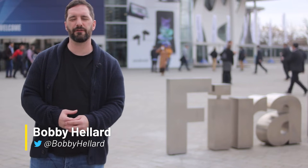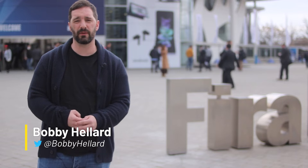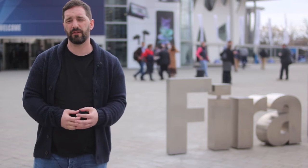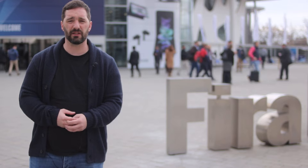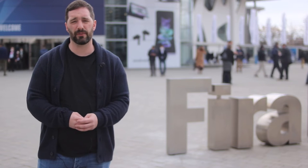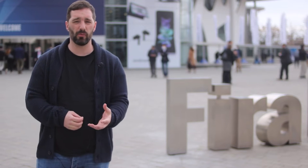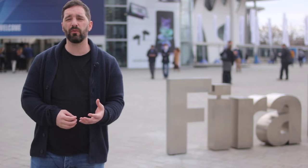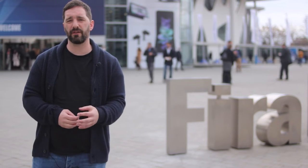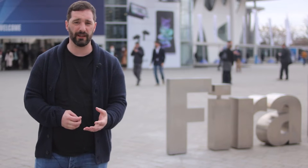Hello, I'm Bobby Hellard and I'm here at Barcelona's Fiera Gran Via for MWC 2022, where we're going to check out the latest in mobile technology. The theme for this year is connectivity unleashed, and that suits many of the devices on display, with ultra-thin portable laptops for remote work and innovative home office solutions. And of course, it wouldn't be Mobile World Congress without a smartphone or two. These are just some of the devices that caught our attention over the week.